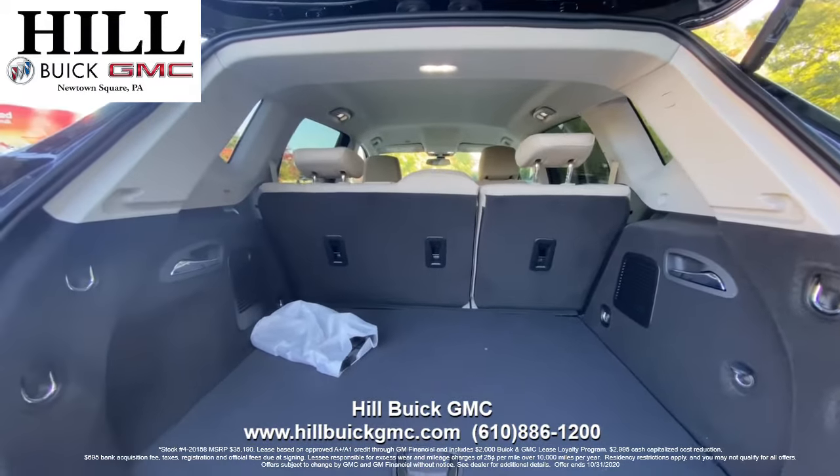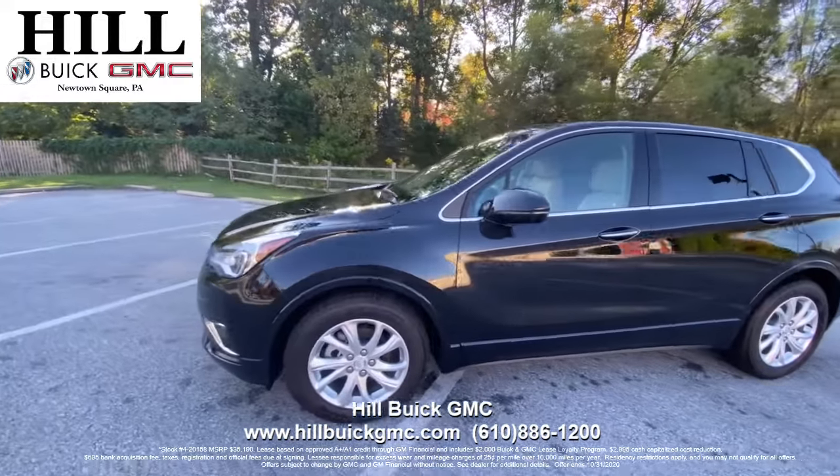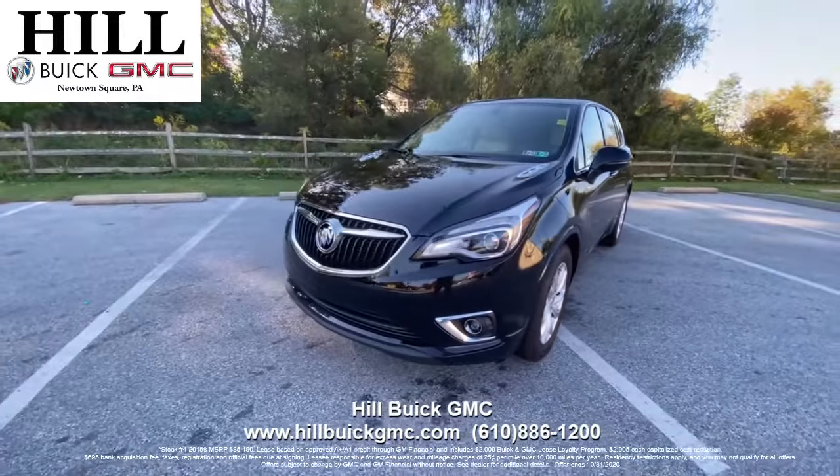This lease includes Buick and GMC lease loyalty incentive. This offer ends October 31st, 2020, so call today to take advantage of this great deal. Satisfaction is what we guarantee at Hill Buick GMC.